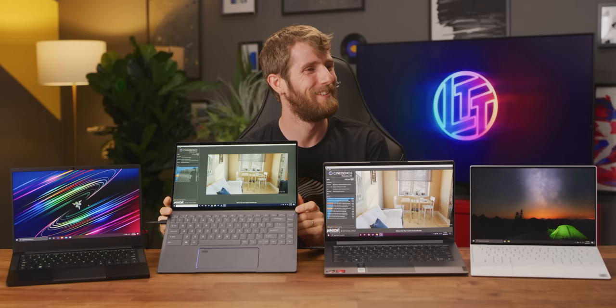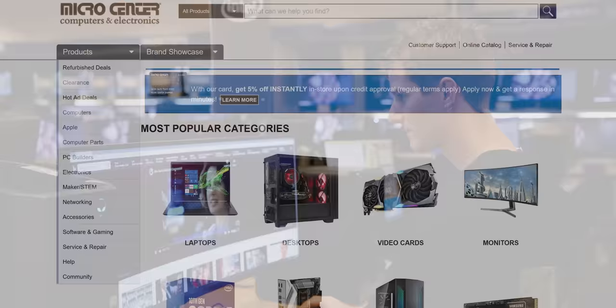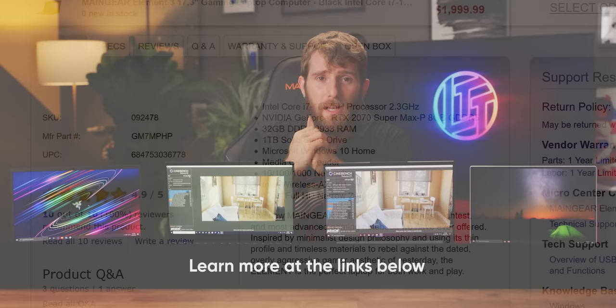The segue to our sponsor, Micro Center. Micro Center is open to supply all your work-from-home or learn-from-home technology needs. Right now they have several Main Gear laptops available for purchase — the Vector 2, Element 2, and Element 3 — all featuring Intel 10th gen processors, Nvidia graphics, and 16 to 32 gigs of RAM. Check out Micro Center for all their specials at the links down below.